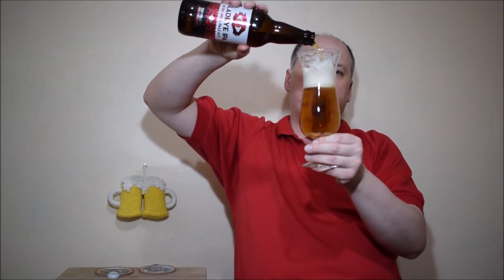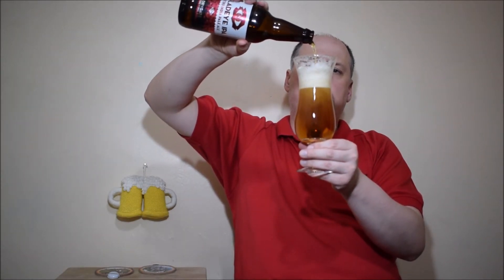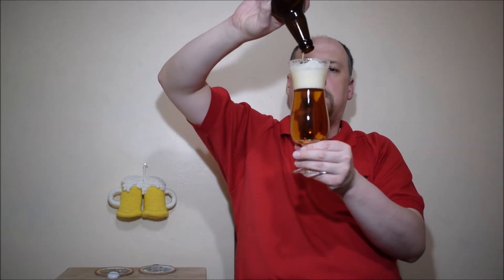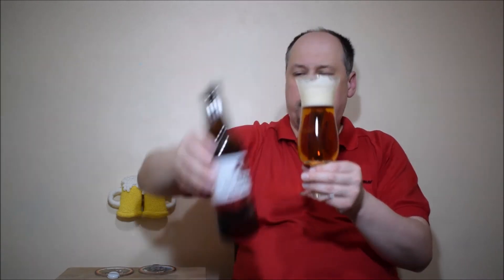Piwo, jak widzicie, jest barwy bursztynowej. Tutaj sucha piana została — naprawdę duża piana się zrobiła przy nalewaniu. Dolejmy do końca. Bardzo fajnie wygląda. Trochę większych bąbelków się robi na szczycie, ale ogólnie fajnie. Piwo jest prawie klarowne, coś tam jednak pływa.